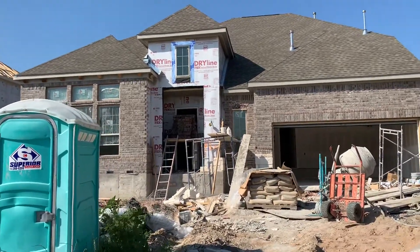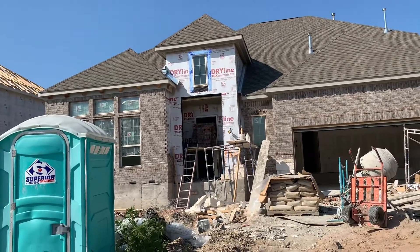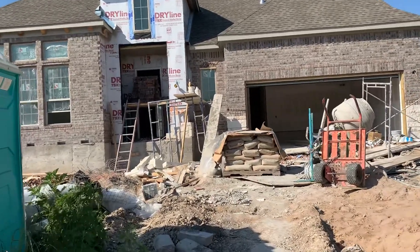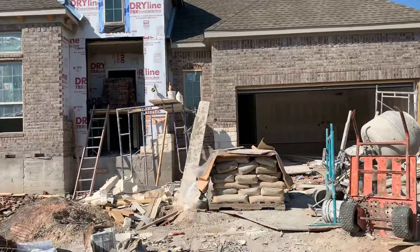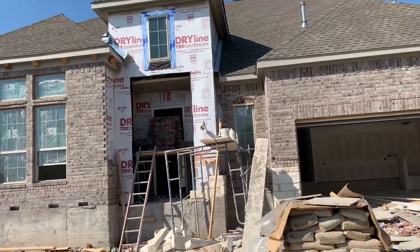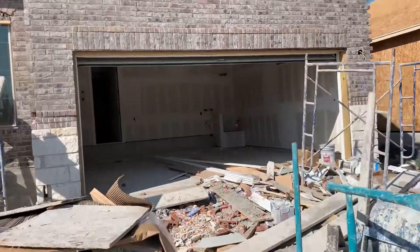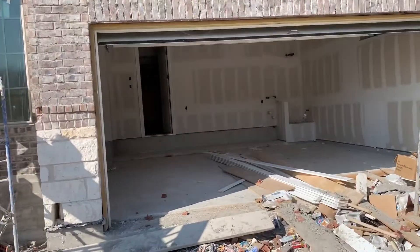This is the Princeton floor plan in the Carmel subdivision, built by Guillen Homes. 3,000 square feet, $449,900, two bedrooms down, two bedrooms up. Be ready in probably two to three months.